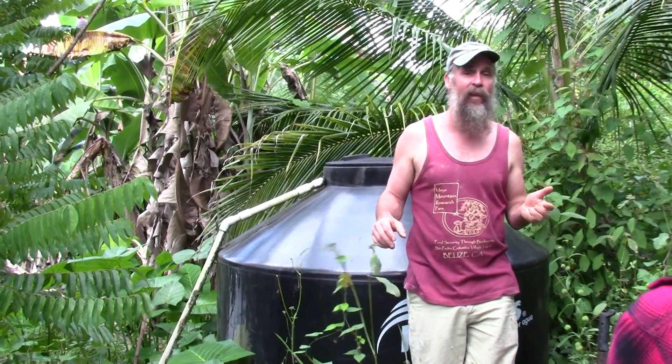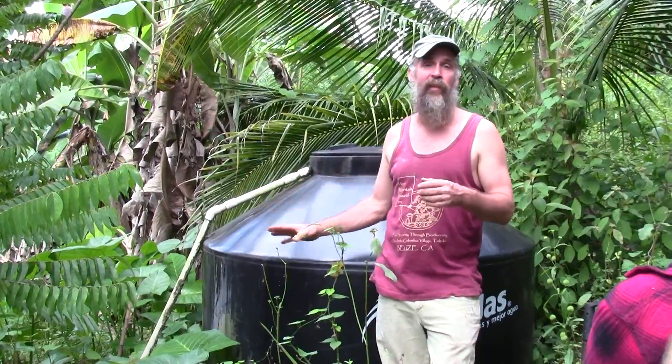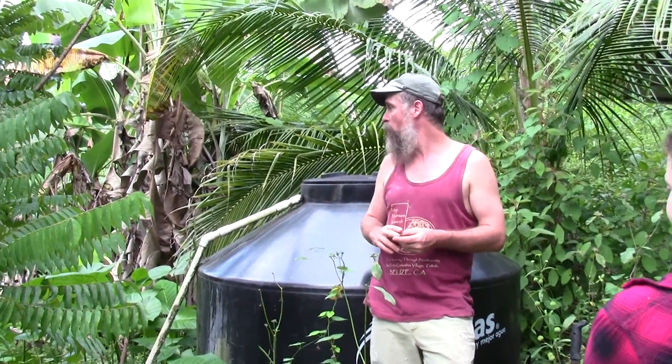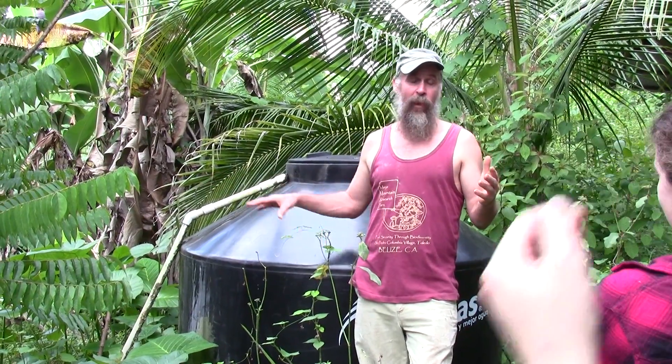As Albert and Cliff pointed out, we could easily take the overflow from this and put a water feature in here somewhere. Now that they've mentioned it, I'm going to look into that possibility. At the very least we could put in an earth-bermed, solar-powered hot tub — probably not going to happen, but you never know.